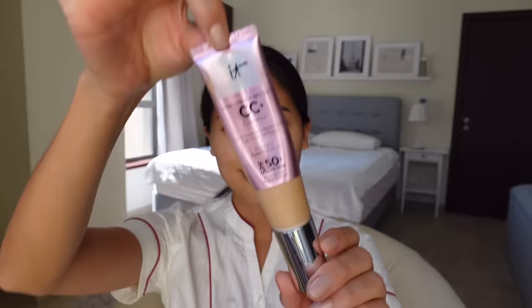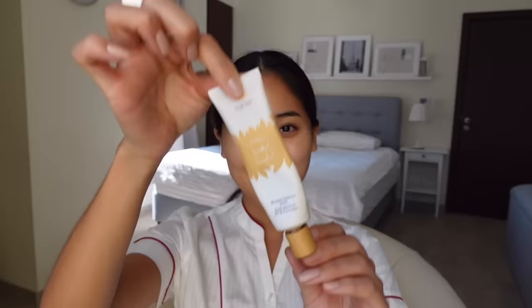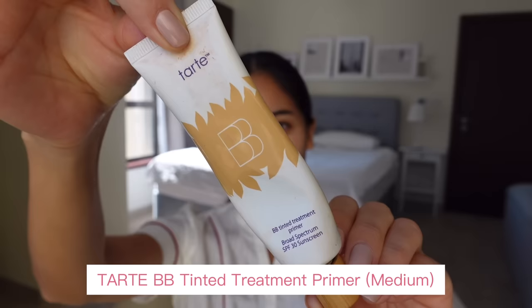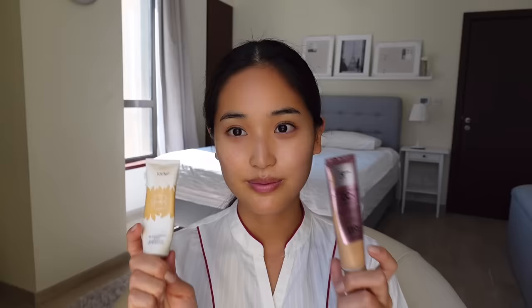Next I'll be using the CC Illumination Cream from IT Cosmetics in the color Medium. I've been using the CC cream for about two years now and I'm seriously so in love with it — I can probably never wear foundation again. Since I've been tanning a bit recently my skin is a little darker than usual, so I'm going to mix my Tarte BB cream in the color Medium, which is a slightly darker shade, doing about a 70/30 ratio — 70 being the CC cream.